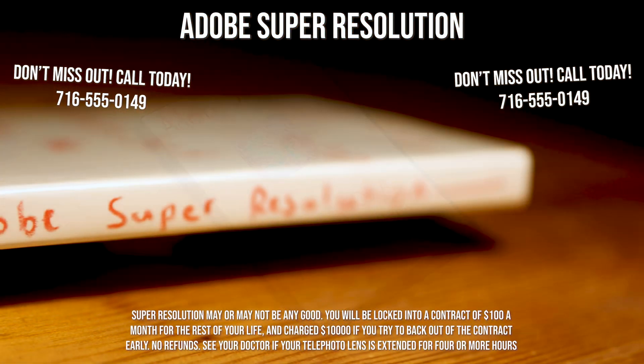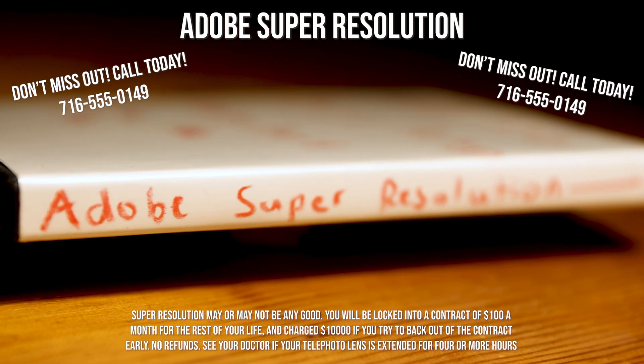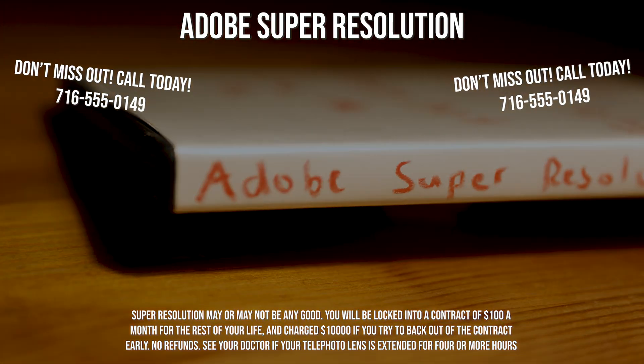Super Resolution may or may not be any good. You will be locked into a contract of $100 a month for the rest of your life and charged $10,000 if you try to back out of the contract early. No refunds. See your doctor if your telephoto lens is extended for 4 or more hours.